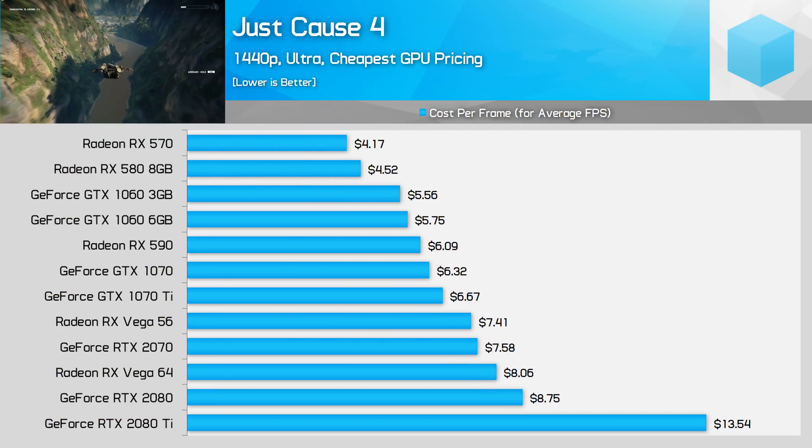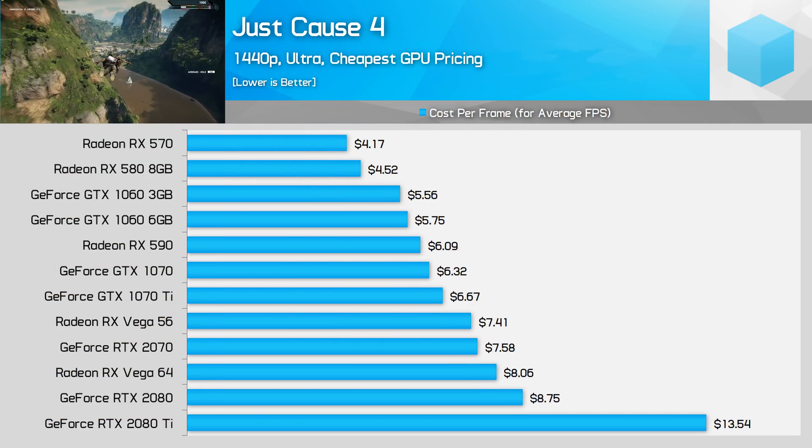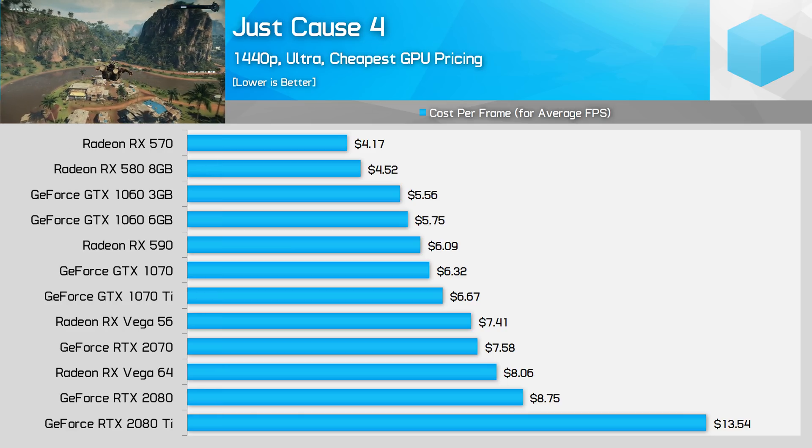Finally we have Just Cause 4, the least optimized title from this selection, and it's really no different to what we've been saying throughout — AMD's Polaris cards take the mid-range crown while Nvidia is better value in the upper price brackets.